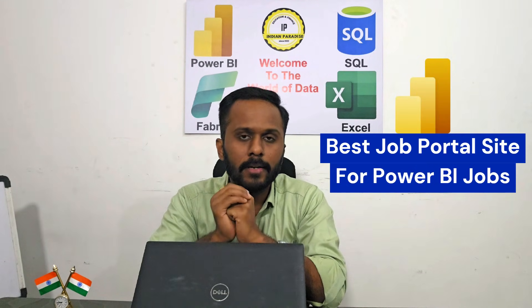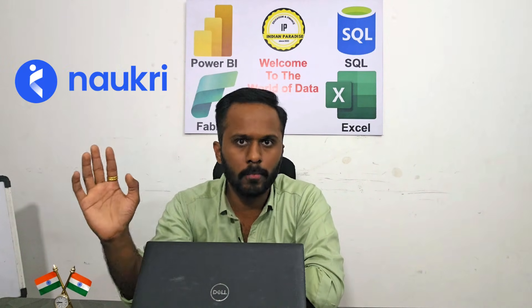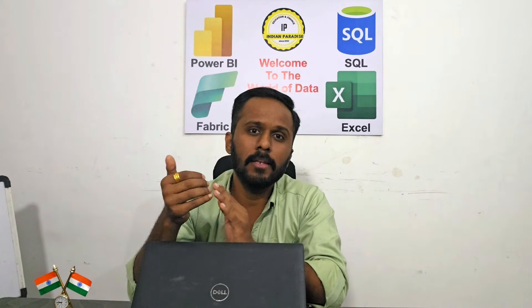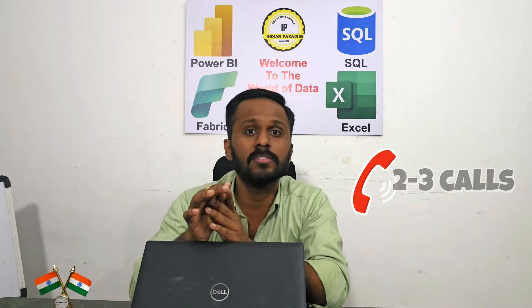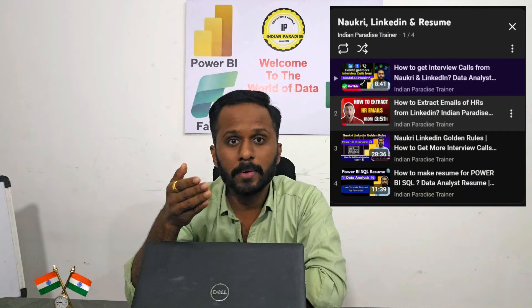Coming to job portal sites, the second point: I recommend three job portal sites. The third is indeed.com, the second is linkedin.com, and the first and king of job portals is naukri.com. No one can come close to Naukri - even in 2020, even today, and even in 2030 Naukri will be the best. If your profile is properly optimized with keywords, projects, and everything mentioned, trust me you will get 500 to 600 daily views and at least two or three calls per day.